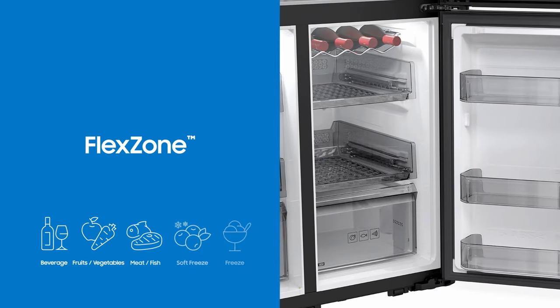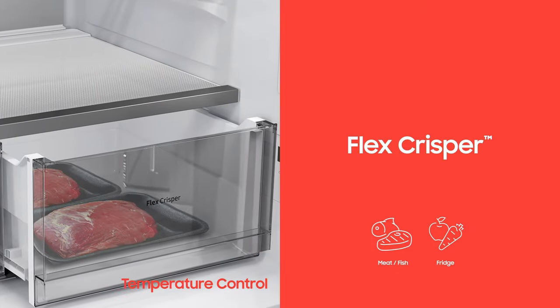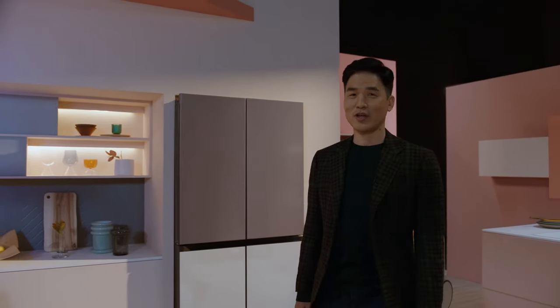The four-door Bespoke comes with a flex zone and upgraded crispers with temperature control. No more frozen veggies because the fridge was too cold. You can store everything the way you need it.